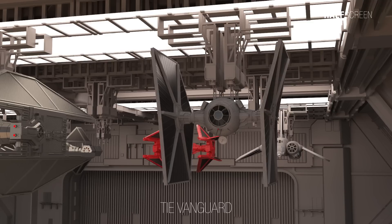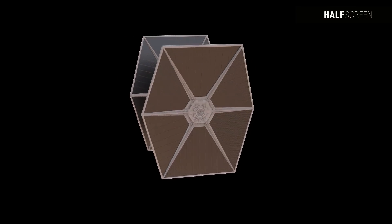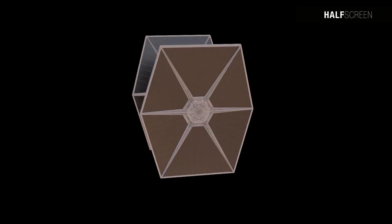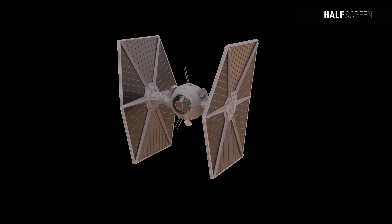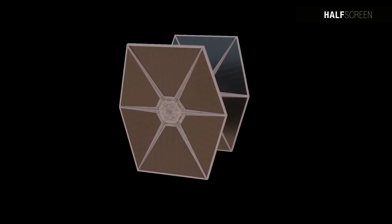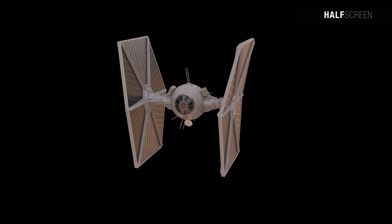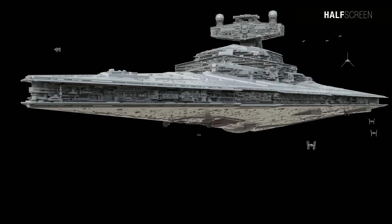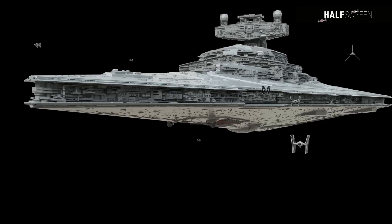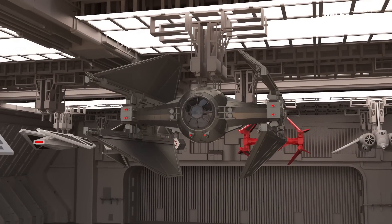The TIE Vanguard represented a specialized iteration of the TIE starfighter reconnaissance craft, falling within the category of short-range vessels built on the fundamental TIE starfighter framework. Distinguishing features included substantial antennae linked to sensor arrays and communication apparatus extending outward from the cockpit sphere. Its primary role centered around conducting scouting and intelligence-gathering missions, acquiring crucial information concerning the movements of enemy warships before committing to a full-scale engagement.